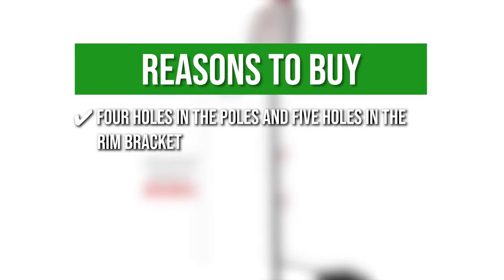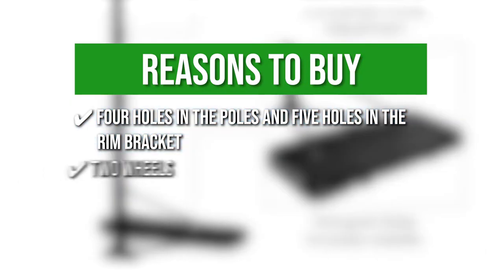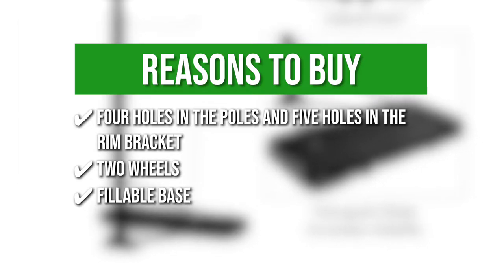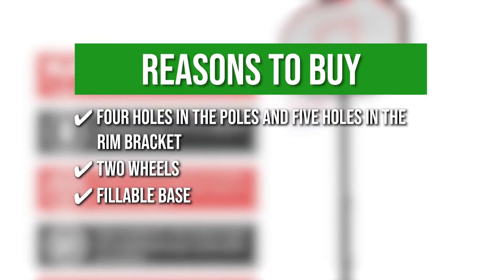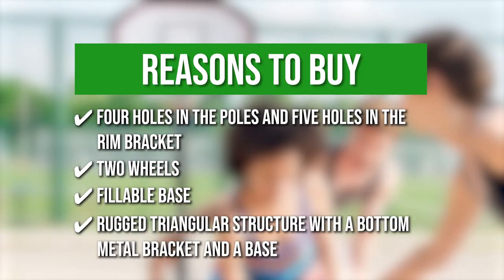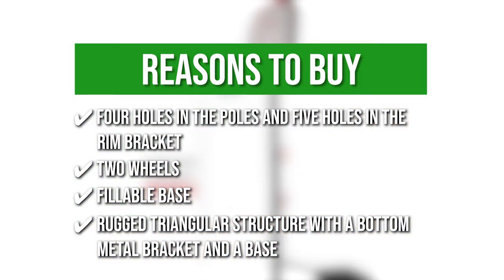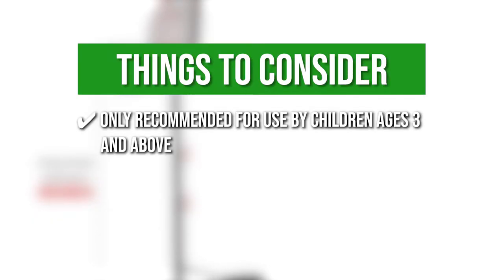The team recommends this purchase based on the following: 4 holes in the poles and 5 holes in the rim bracket — the telescoping post can be readily adjusted from 6.5 to 10 feet thanks to these holes for height adjustments. 2 wheels — it is equipped with two wheels for effortless moving even when the base is weighted. Fillable Base — the base can be filled with 65 pounds of water or 88 pounds of sand to guarantee stability and safety. Rugged Triangular Structure with a bottom metal bracket and base for further stability and durability. The thing you should know before you buy is it is only recommended for use by children ages 3 and above.